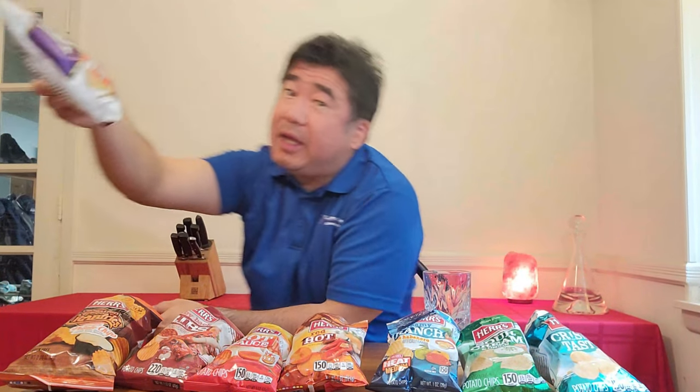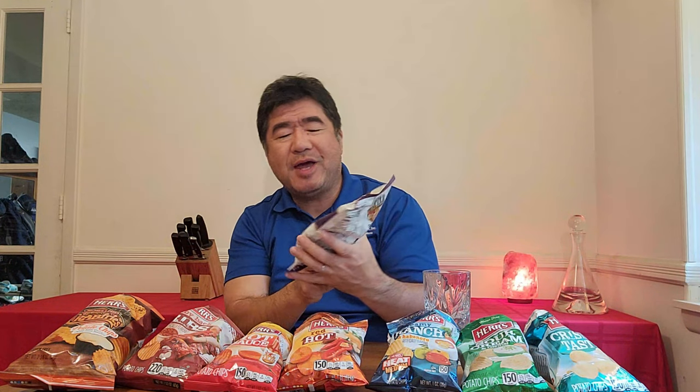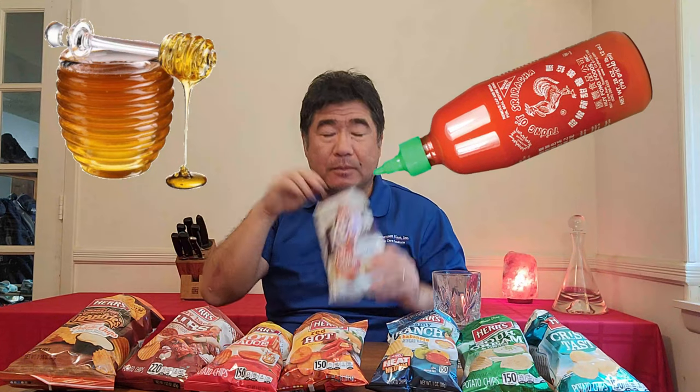In every factory there are always going to be overruns or mistakes — this one happens to be the 'Oops' product. It's the Herr's Kettle Cooked Honey Sriracha. You can smell that blend of honey and sriracha sauce. It's not too sweet, and the sriracha you can definitely taste. It's an interesting blend.